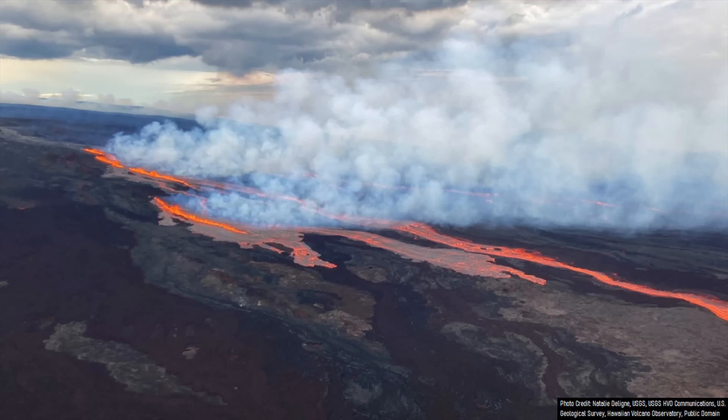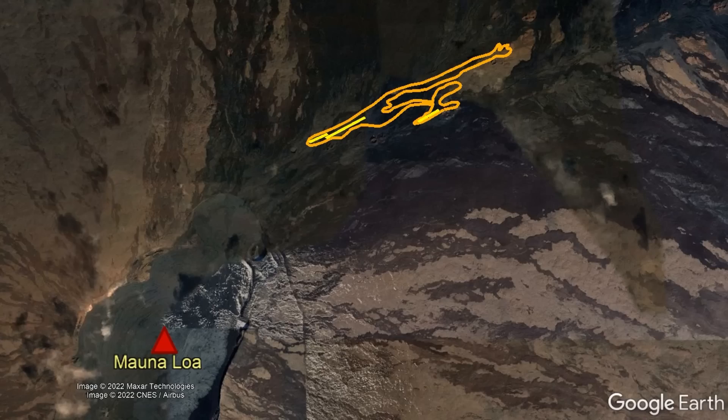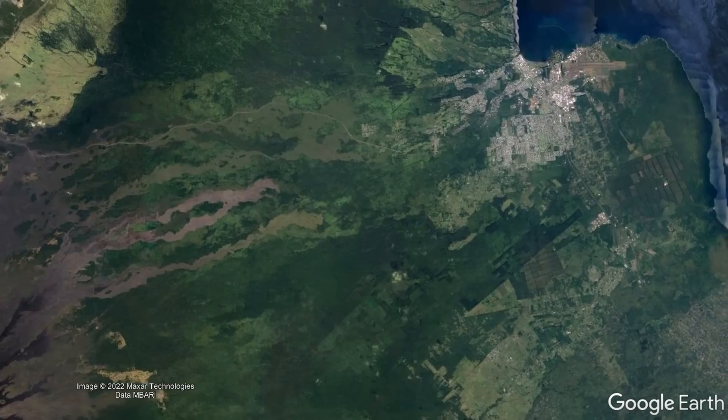Although lava traveling 3 miles in the direction of the city of Hilo might be worrying, it is still a long distance away from the city. Given current data, lava flows are 13 miles away from the first structure which might be encountered and 26 miles away from the outskirts of Hilo.